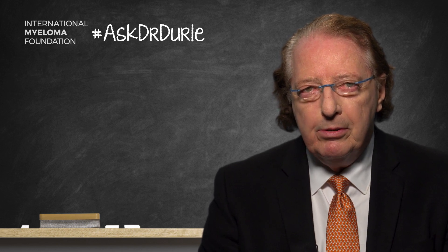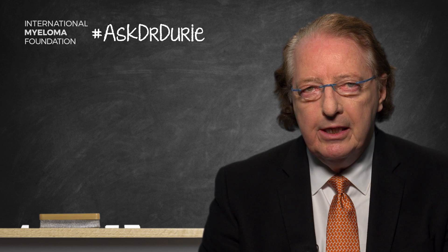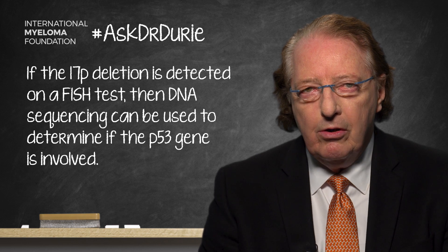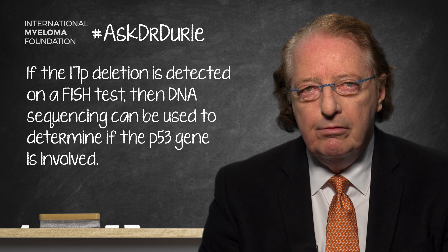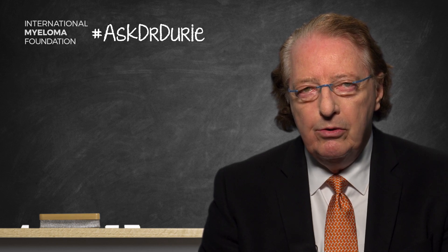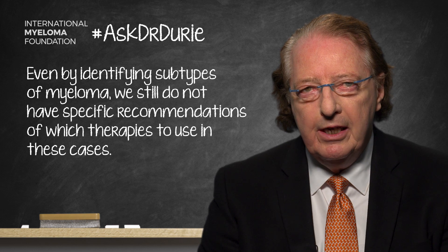One example is the presence of the 17p-minus mutation detectable on FISH. Using sequencing, we can find that there are actually even mutations of this p53 gene which is involved, and those are definitely strongly indicative of resistant myeloma and a need for alternate therapy. But the big problem is that we don't have a specific alternate therapy to recommend right now, although we are actively looking for something really good for this particular subtype of myeloma.